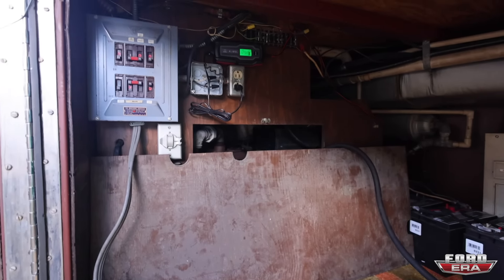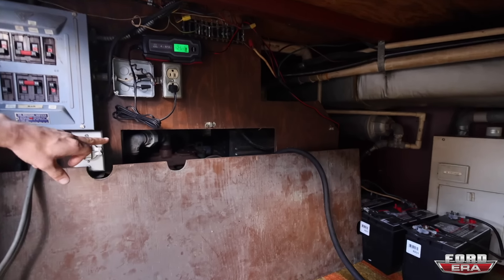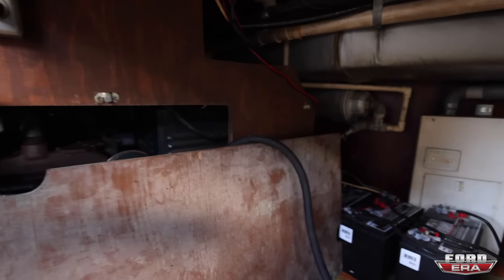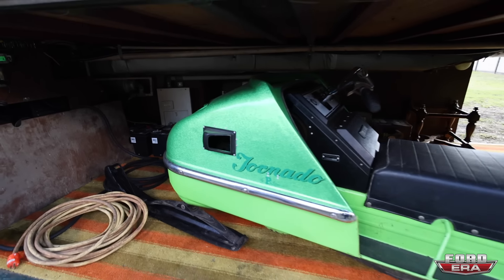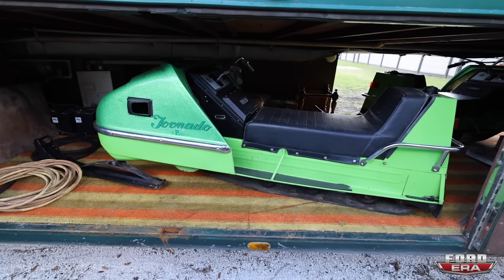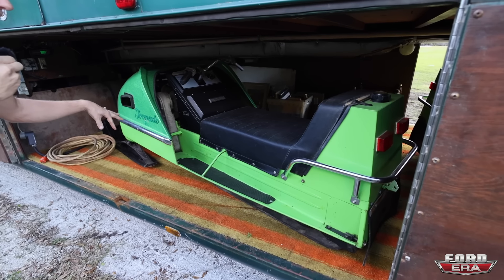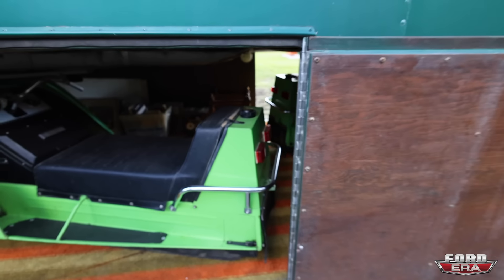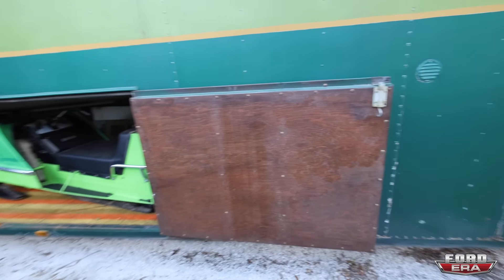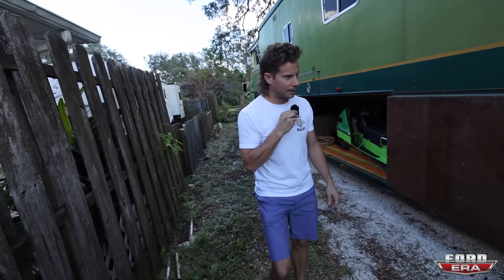So this is considered the basement. You have all your control panels down here, your fuses — this is where the generator sits. The house battery is right there. A lot of your plumbing and wiring is accessible. And you have room for two snowmobiles, which are 100% original. This one has 80 miles on it, that one has just over 90 miles on it.